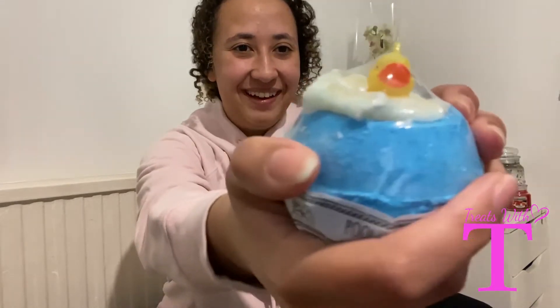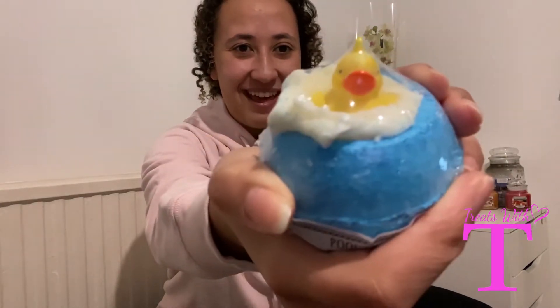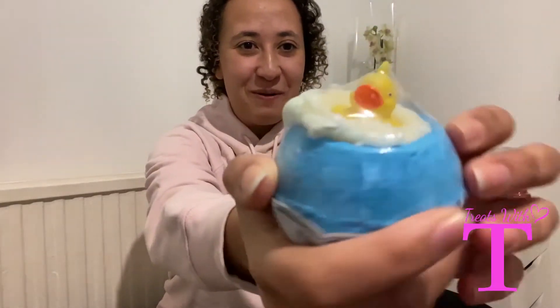Hi guys, welcome back to Treats for Tea! I've got a real treat for you today. After I used the Meow for Now bath bomb by Bomb Cosmetics, I had to try the next one I had, which was Pool Party — also by Bomb Cosmetics. It just looks amazing. You can see the cute little duck in the center just bathing away, and it looks like the bath is overflowing. I expect this one to be really good and just as amazing as the Meow for Now.